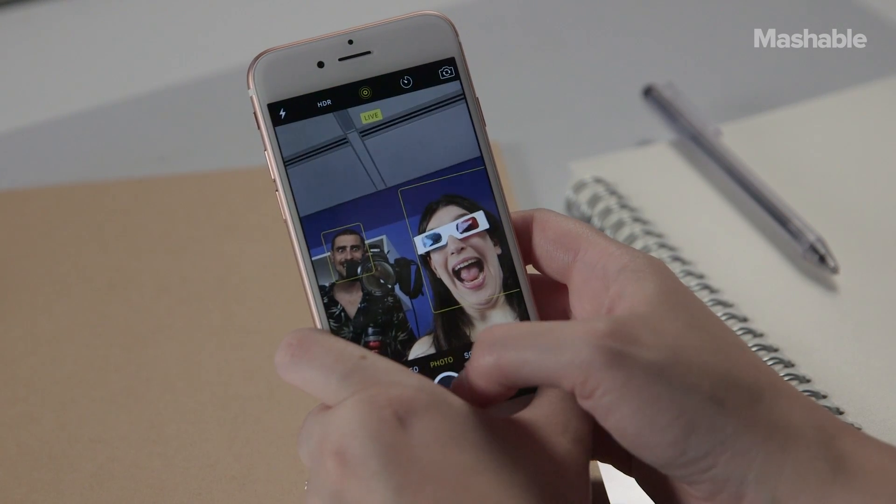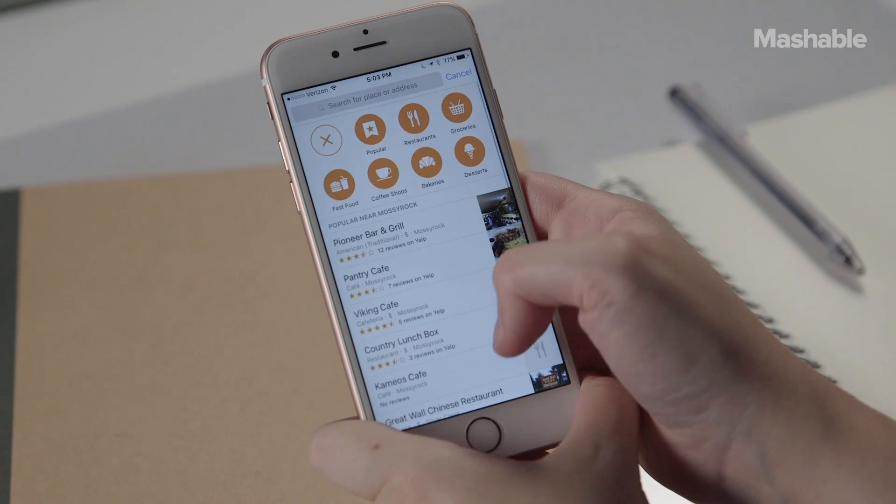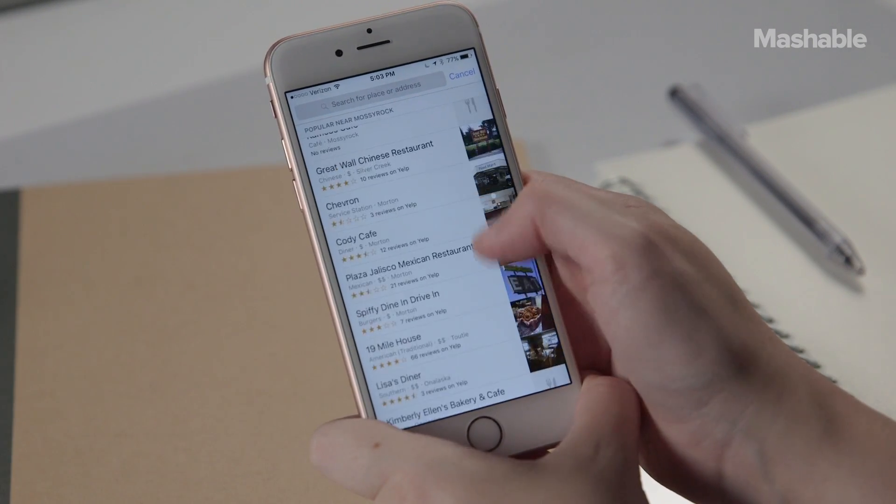It's particularly helpful in maps, letting you press map locations for instant access to directions, a home page, or phone number. Peek and pop also reveals information hidden in links and email, but in a way that lets you peek under the hood and then back right into what you were doing before.